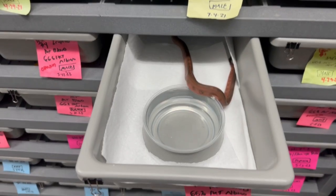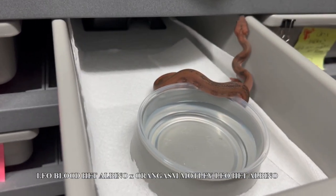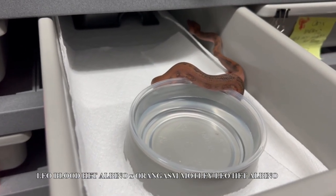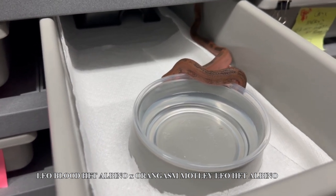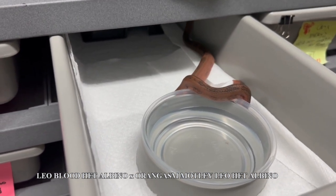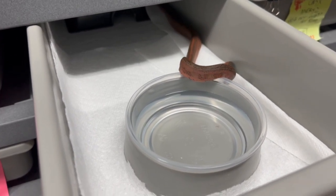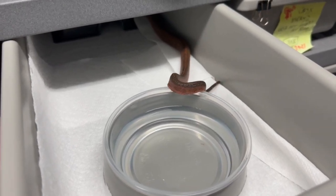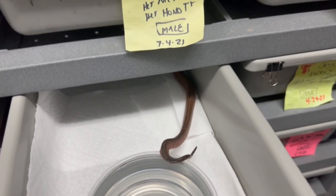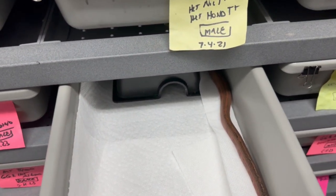All right. We're going to do a little update on a breeding I did earlier this year. The breeding was a blood leopard — double visual, het cal albino that proved out — bred to an orangasm pastel eclipse, which is leopard and motley. And this is an animal we produced from this litter. This is a visual leopard, het blood.